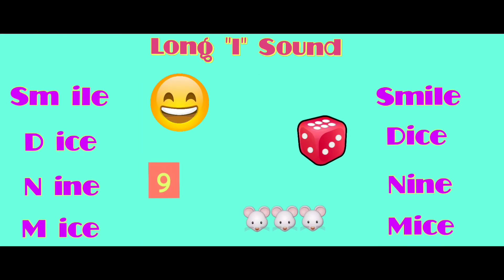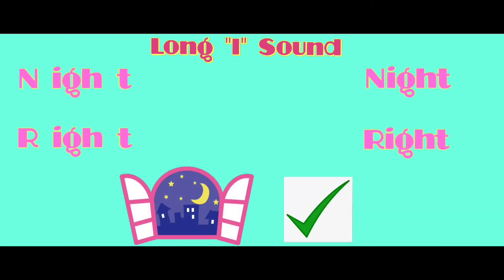Smile. Ice, dice. Nine, ice, mice. Night, right.